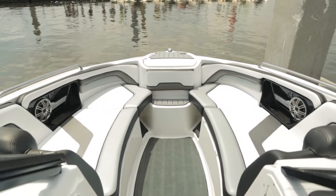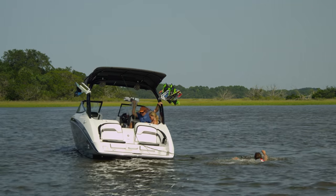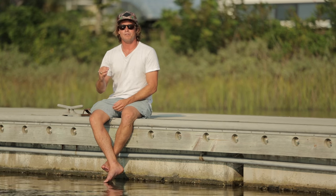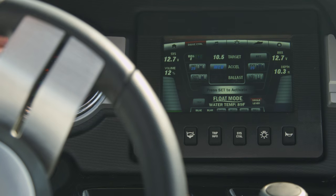If all these incredible features aren't enough, the interior of the 242X is something to be desired. We've added flagship interior into a wake boat that comes at a competitive price. You will never find this many amenities in any other wake sports machine for the price the 242X is at.